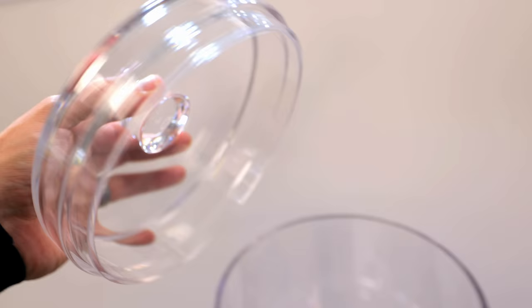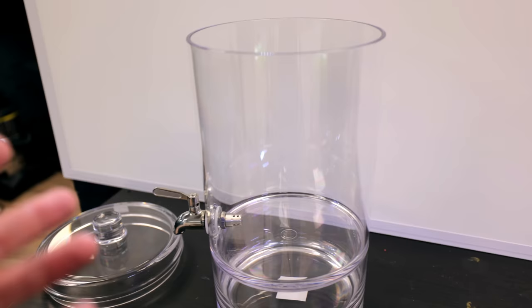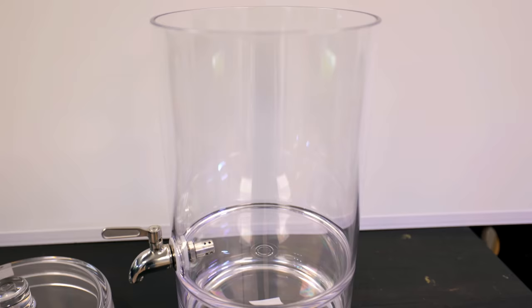Here's the basic shape of it. The reason I only got shrimp and snails is that some people would say you could put a betta in here - and in Asia they do put fish in tiny little things - but I won't, as it's not really suitable. It might be a really good place to bring up fry, but we're just going to go with shrimp and snails for this one.